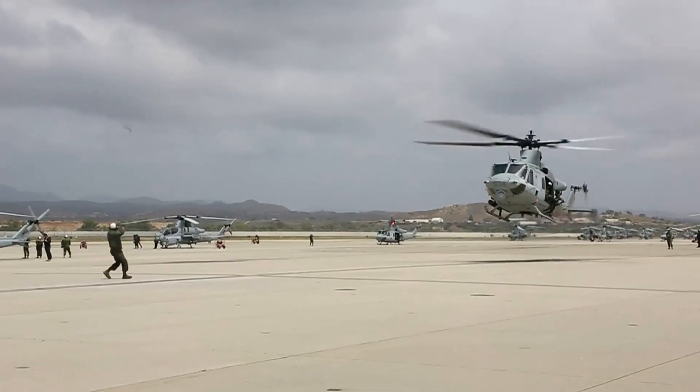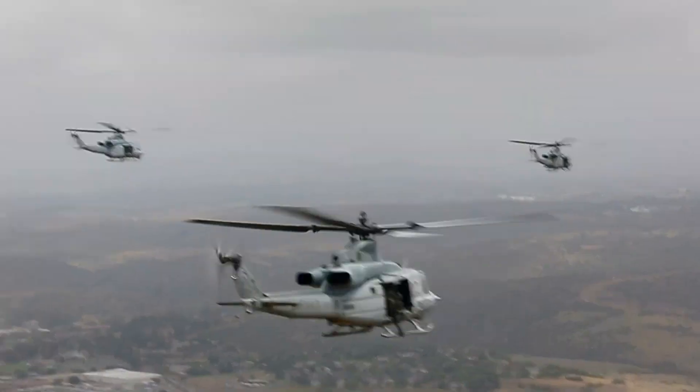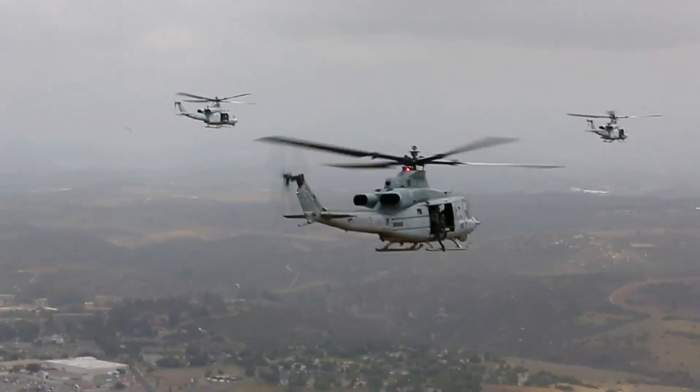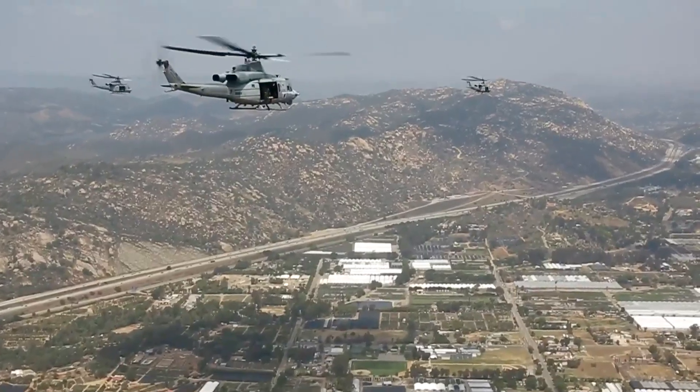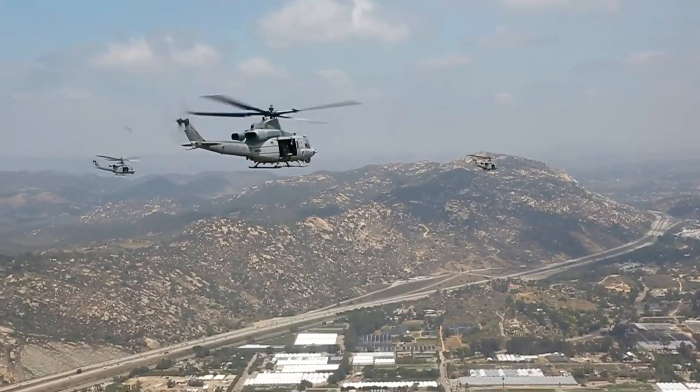Looking to the future, the UH-1Y Venom is expected to remain in service with the USMC for many years to come. While there have been discussions about potentially replacing it with a new helicopter design, the UH-1Y Venom's versatility and reliability make it a valuable asset to the USMC's fleet.